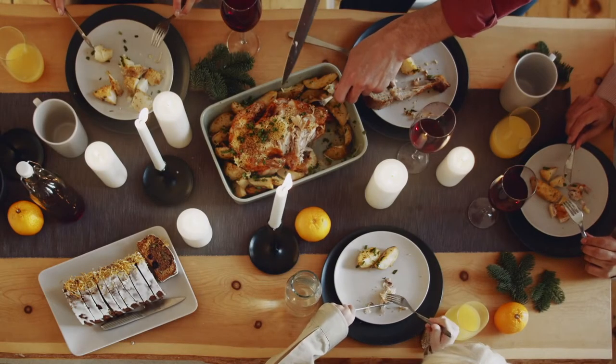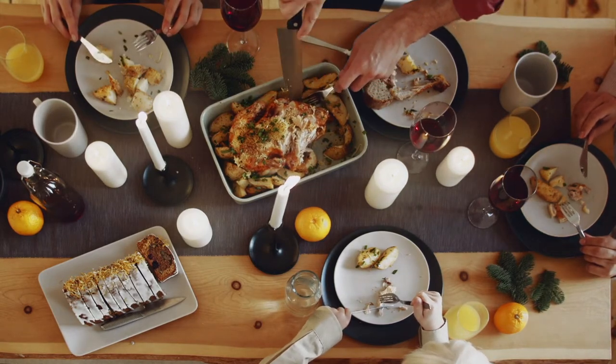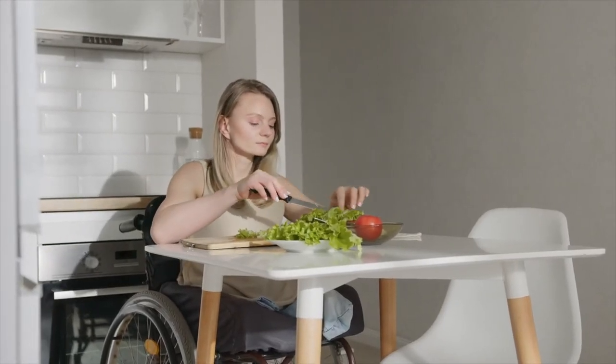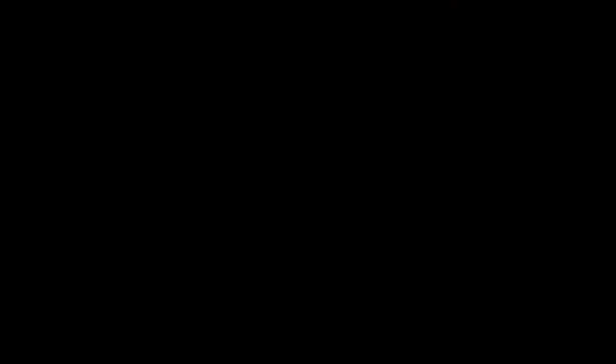Can you guess what the average American eats per day in terms of fiber? It is only about 15 grams per day. It is recommended that women consume about 25 grams of fiber per day, while men should consume around 38 grams per day.